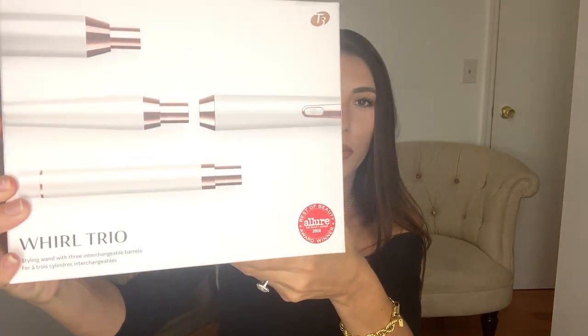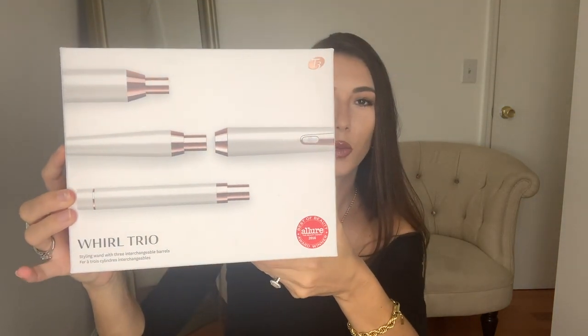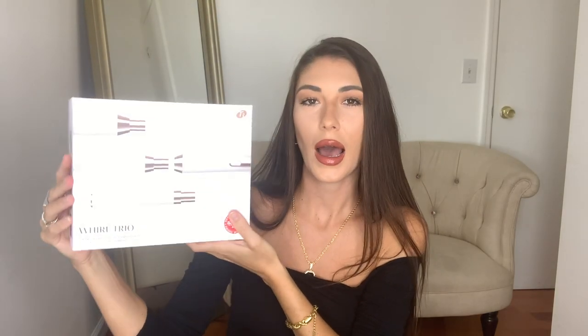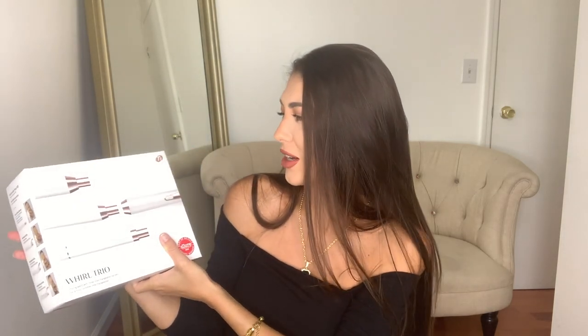Next up is this World Trio from the brand T3. I'm sure you guys have heard of them. I actually use their curling wand when I curl my hair, so I was really intrigued to try this one as well. It has three different interchangeable barrels. T3 is amazing and I cannot wait to try this. Thank you Current Body for sending me this gift.